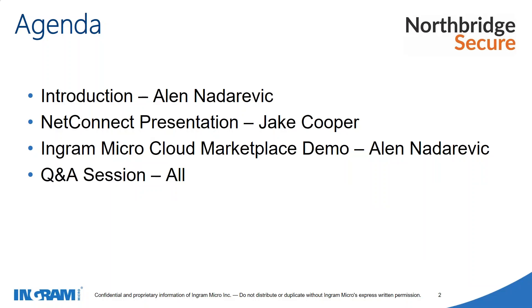What we'd really like you to get out of this presentation is an understanding of how NetConnect works, how we can work together as partners moving forward, and hopefully to be interested in having a demonstration of our solution. We'd love to come out and meet with you face-to-face, give you an actual demonstration of how the product works and build our relationship from there.